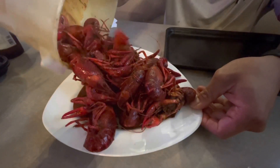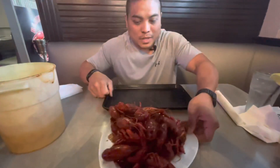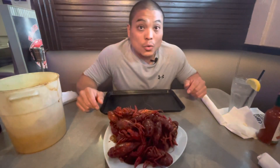Look at that — nice and beautiful crawfish. For some of the restaurants we've been to, it's crawfish season, so you gotta have some prime quality crawfish. Look at these — they look good. Now let's see if they actually seasoned the water.